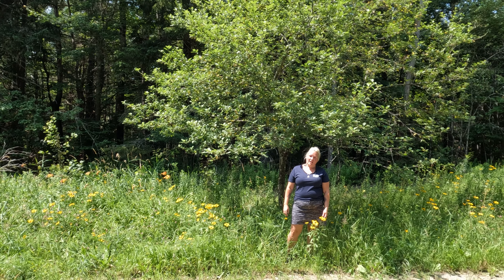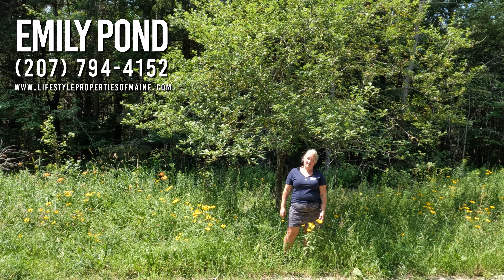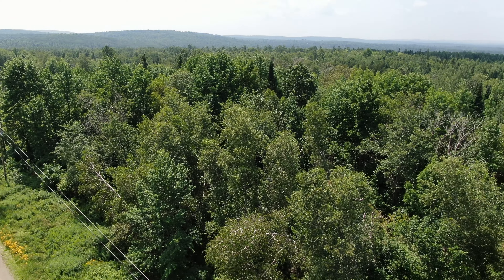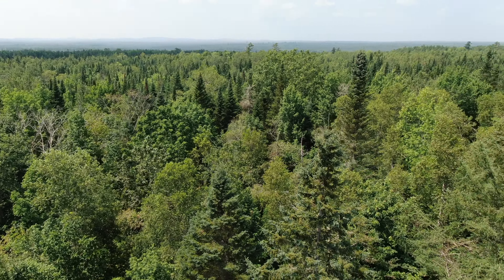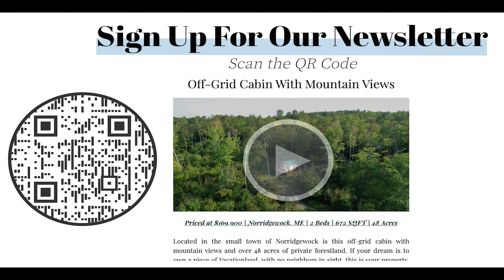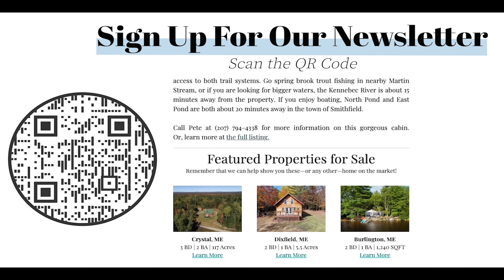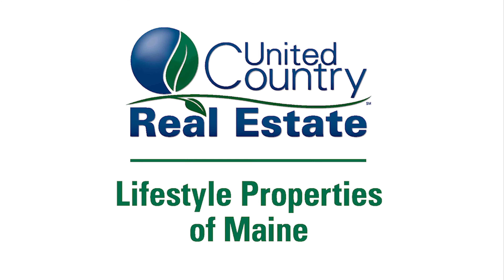Thank you for joining me today on the Osgoode Road in Carroll Plantation. If you would like more information on this property, please give us a call at 207-794-6164. Thank you.